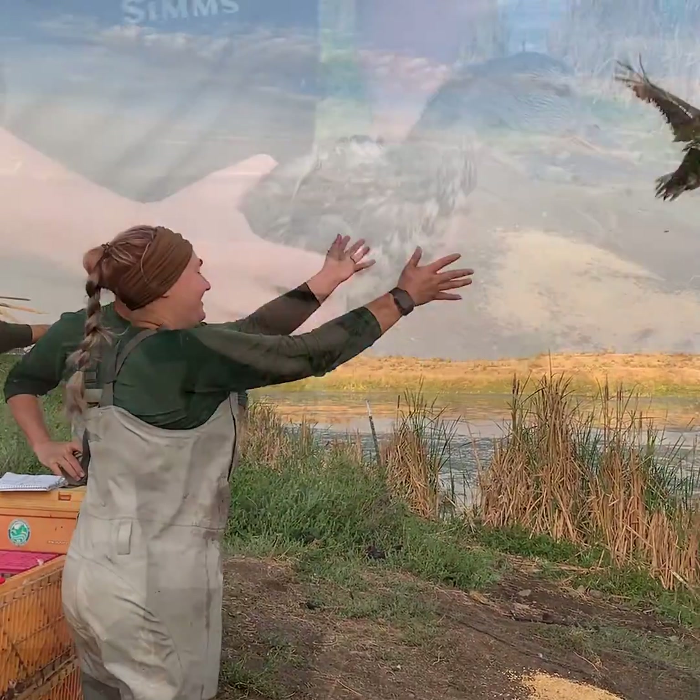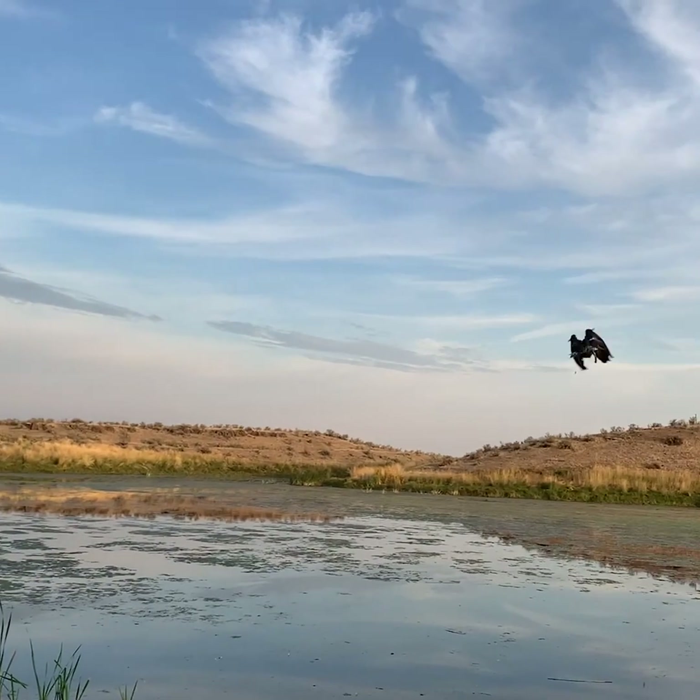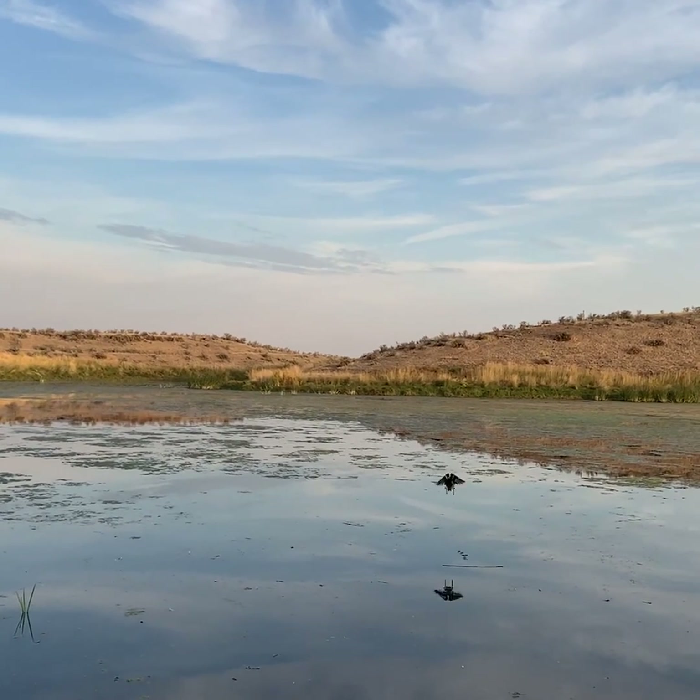For instance, upon bagging a pintail in Rome, Mississippi in 2008, a hunter submitted his band information and was surprised to learn that his duck had been banded in Japan.